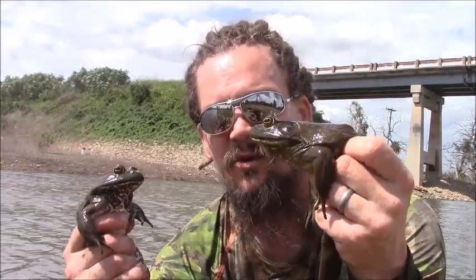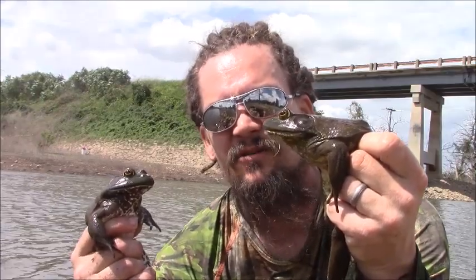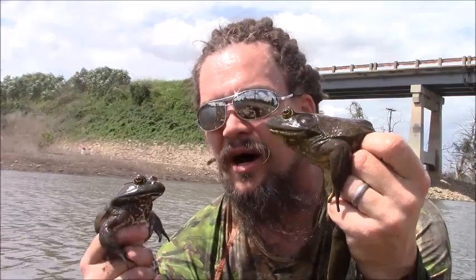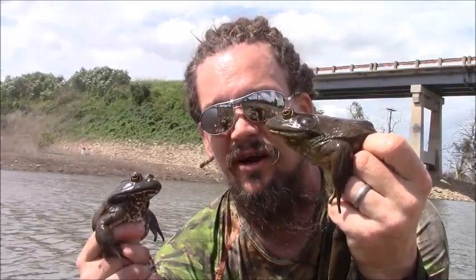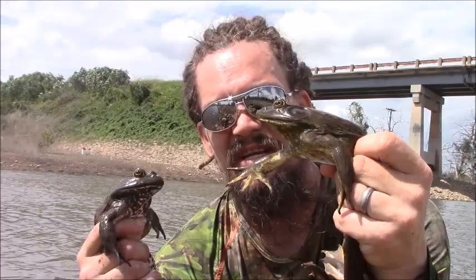This is the North American bullfrog, also referred to as the bullfrog. Its native region goes from Canada down to the southern United States across the eastern part. But it's also been introduced throughout North, Central, and South America, and also Asia and Western Europe. There are a number of other places where it's been naturalized now.